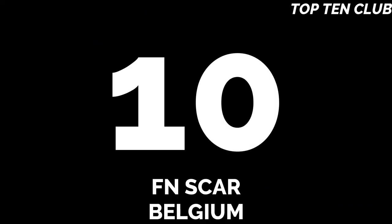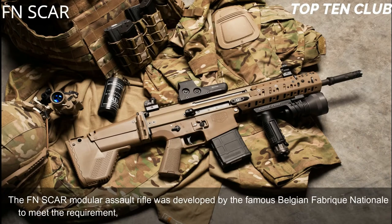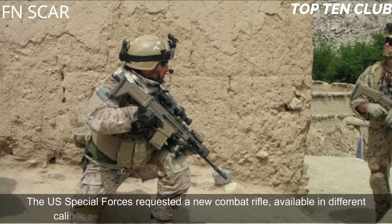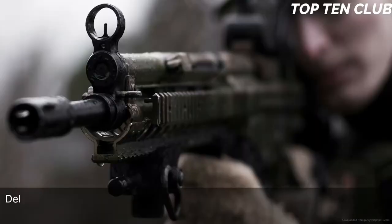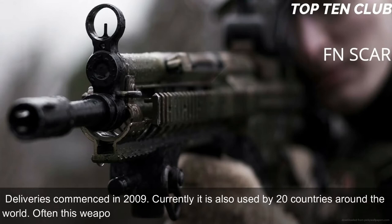Number 10: FN SCAR, Belgium. The FN SCAR modular assault rifle was developed by the famous Belgian Fabrique Nationale to meet the requirement issued by the US Special Operations Command (USSOCOM). The US special forces requested a new combat rifle available in different calibers. The FN SCAR has been adopted by US SOCOM; deliveries commenced in 2009. Currently it is also used by 20 countries around the world, often by special forces and elite law enforcement units.